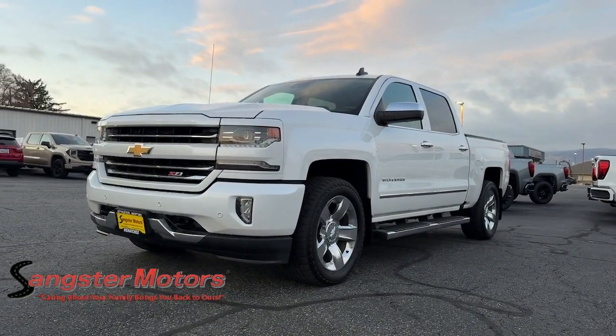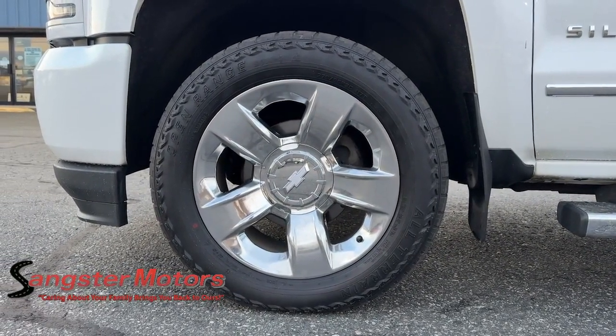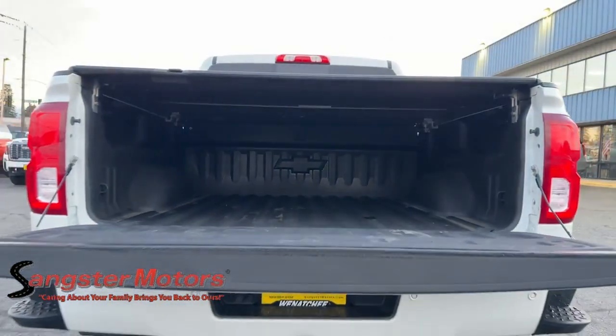V8 engine, sun/moonroof, navigation system. Bigger isn't always better — unless you're talking about power and cargo capacity. Don't miss the chance to test drive the all-new Silverado.